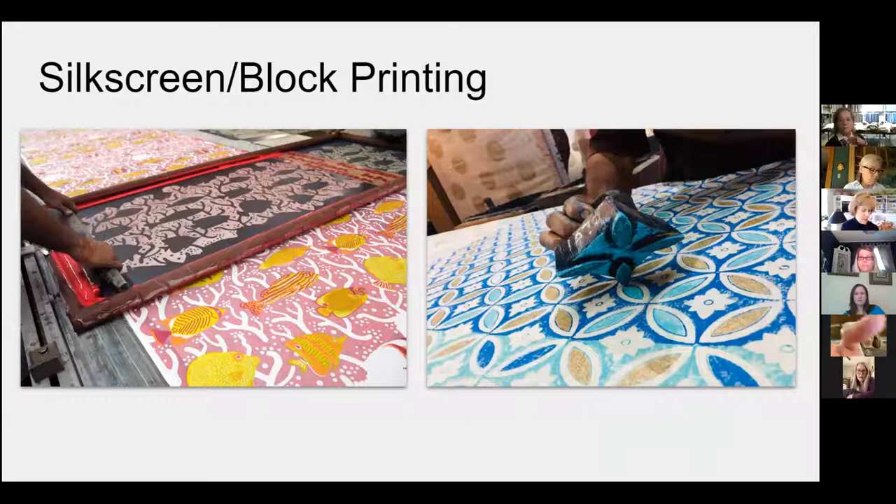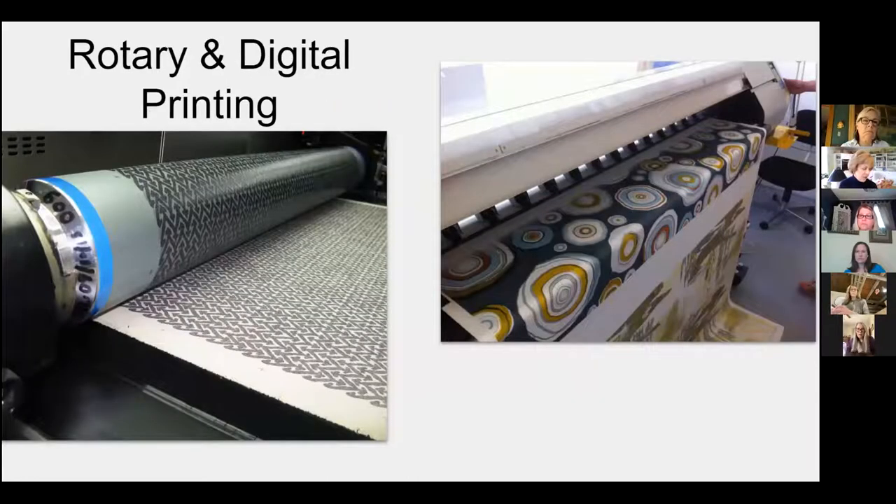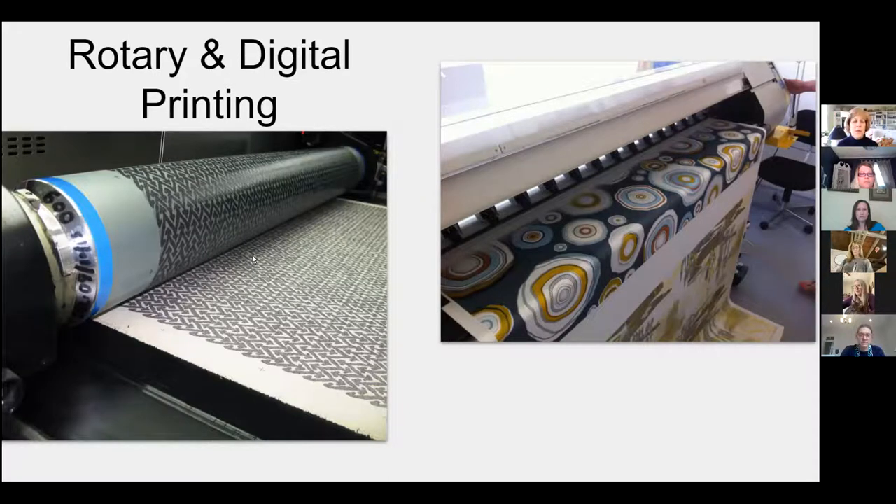There are several ways to print fabrics. The first is a silk screen method, which is a more historical way of creating prints — the ink goes through the screen and onto the surface. On the right is a hand-blocked print, where the artist takes a carved piece of wood, stamps it into ink, and then stamps it on the fabric to create a pattern.